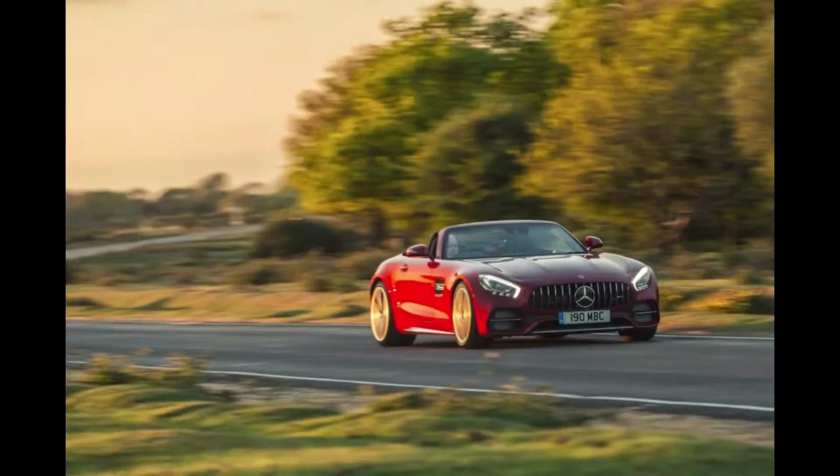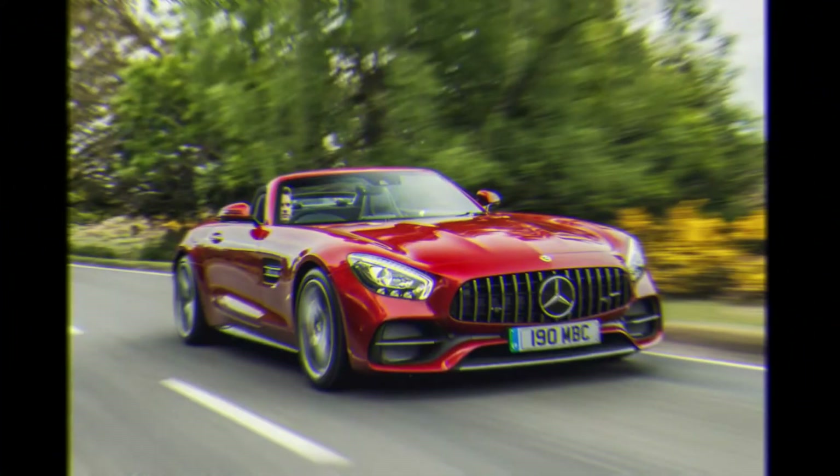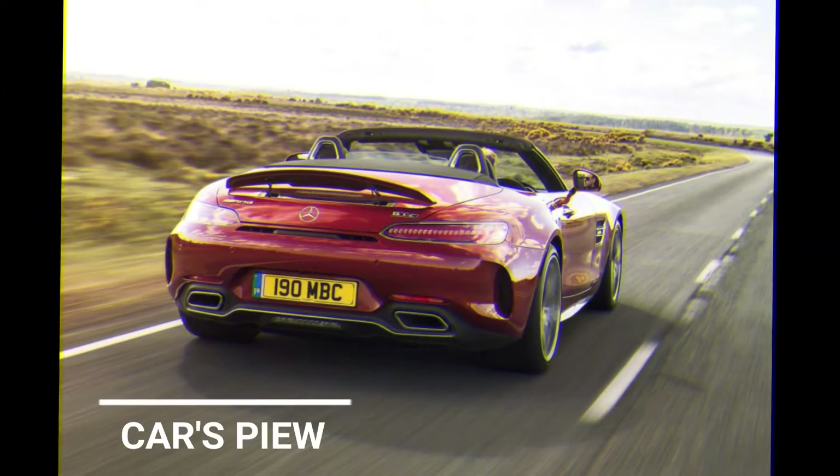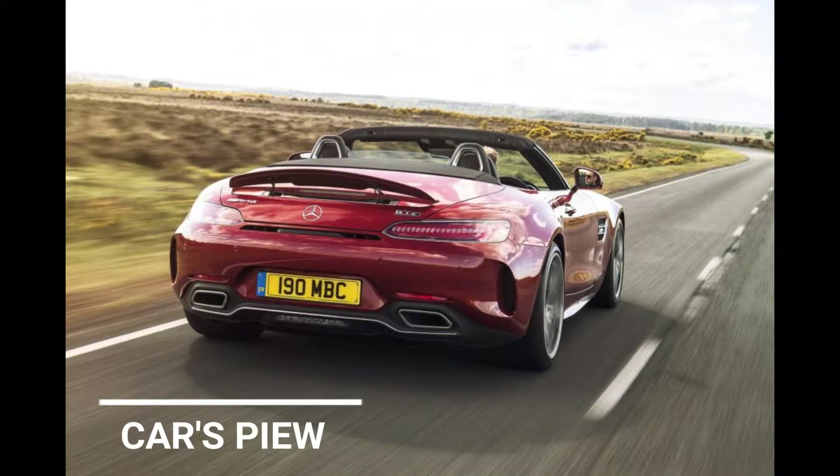The awesome Mercedes-AMG GT Roadster offers wind-in-the-hair thrill-seekers a genuine rival to the Porsche 911 Cabriolet. The Mercedes-AMG GT Roadster is a dramatic, fast and thoroughly engaging high-performance car, especially in its most powerful GT C Roadster guise.